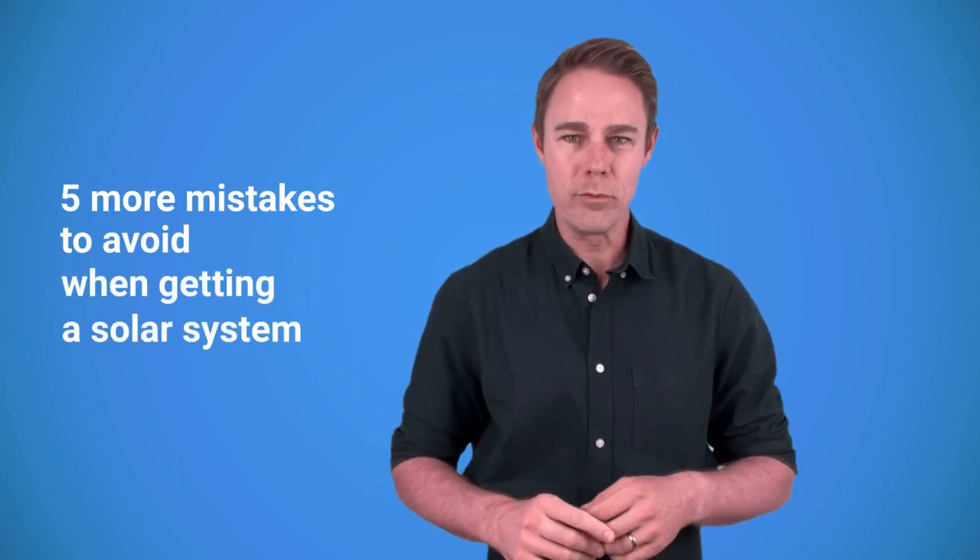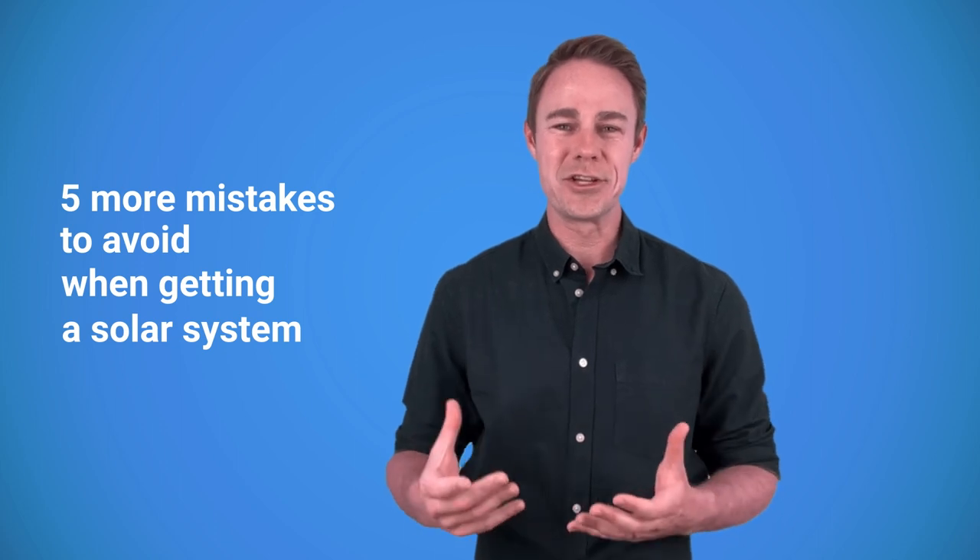In our last video, we covered five mistakes that newcomers to solar energy often make. I didn't get to put all of my ideas in it though, and that's why we've come up with part number two: five more mistakes that you should avoid when getting a solar system.